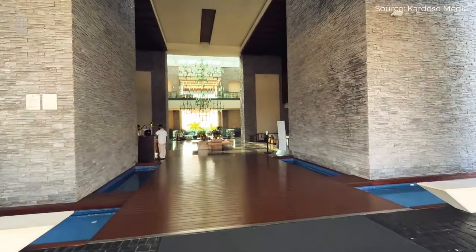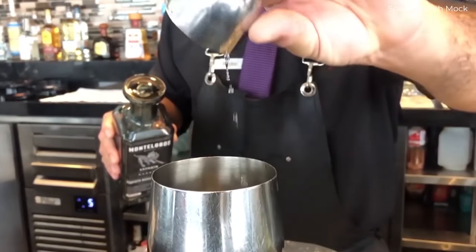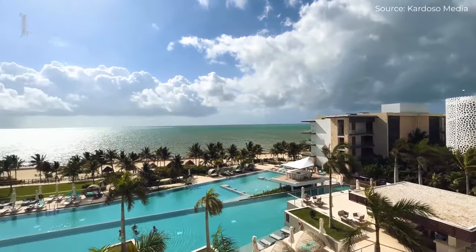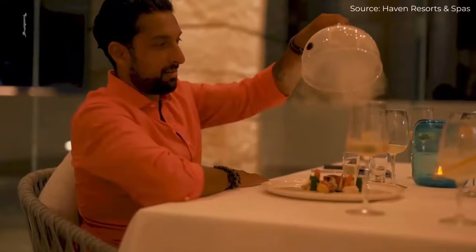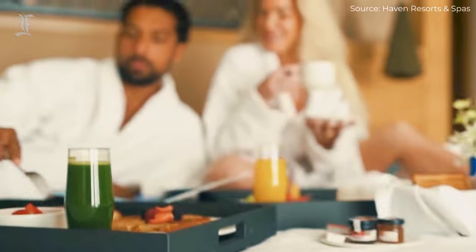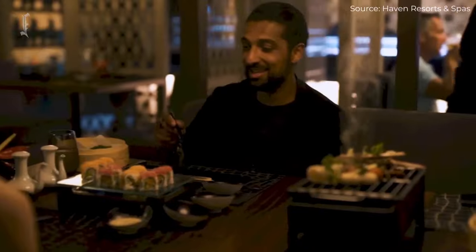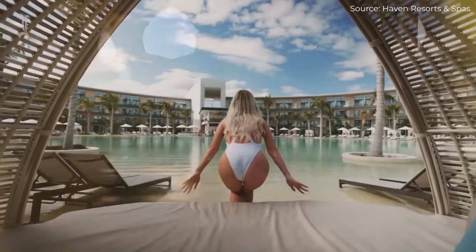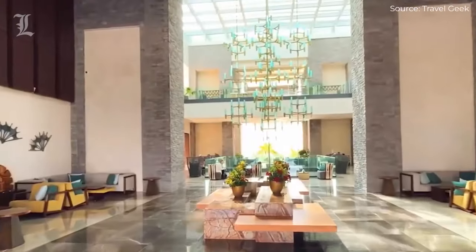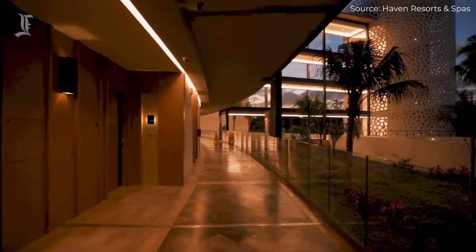If you are considering a vacation, we highly recommend Haven Riviera Cancun. They have made it more affordable than ever — pre-book your stay for next winter and you will save big with all of their incredible offers. At Details & Luxury, we curate the finest and most luxurious hotel rooms and suites from around the world. We hope you enjoyed our video — feel free to check out our other hotel and resort videos on our channel.